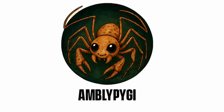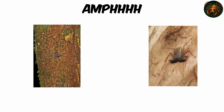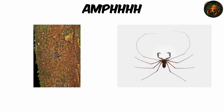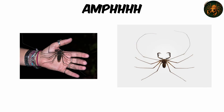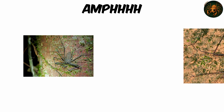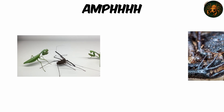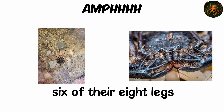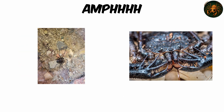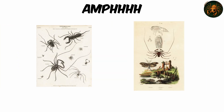Amblypygi — Tailless Whip Scorpion. Picture an arachnid that looks like it crawled from darkness itself — flattened like a pancake, arms stretched wide like a shadow in movement, and body spanning up to 10 inches, 25 centimeters, in leg span. These ghostly creatures, known as Amblypygi or tailless whip scorpions, walk sideways using only six of their eight legs, while the front pair have transformed into ultra-sensitive whips that explore the night like living antennae.